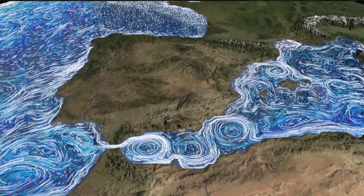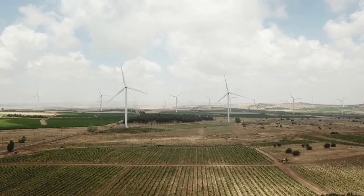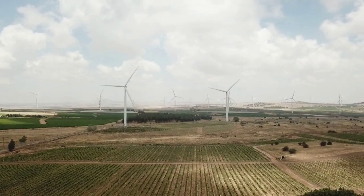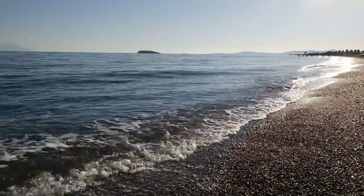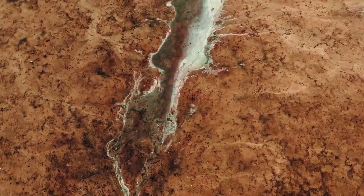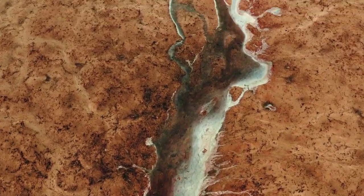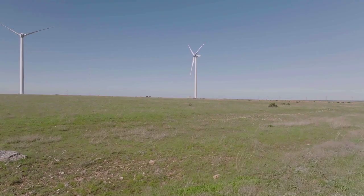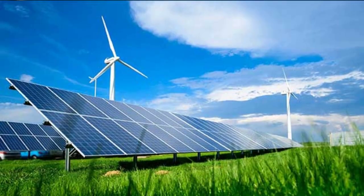If this whole idea sounds a little familiar, it's because it was proposed back in the 1920s by a German architect named Hermann Sorgel. As intriguing as Sorgel's idea was, the project never really took off because, for one thing, there wasn't enough concrete in the world to build a dam large enough to block off the Mediterranean. And on top of that, Germany was crippled by losing the First World War.